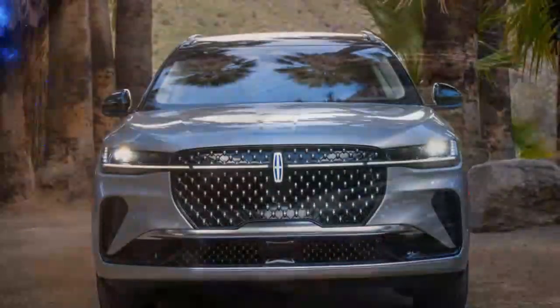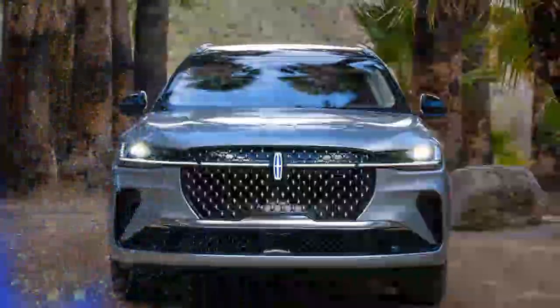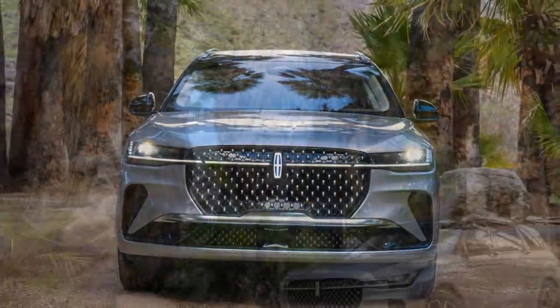While the SUV has a large and impressive stance, its streamlined design ensures it avoids looking overly bulky.